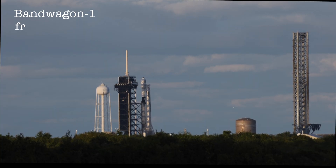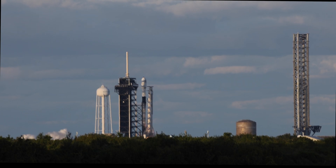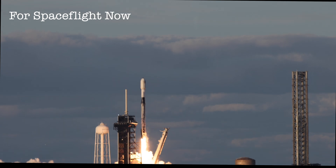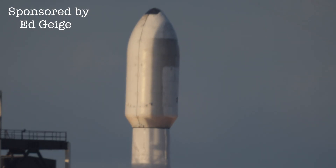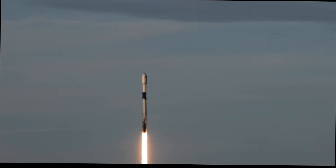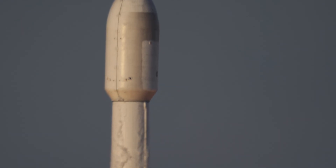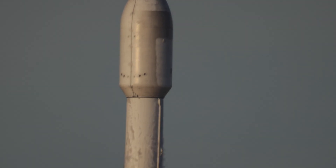Three, two, one — engine ignition and liftoff with a Falcon 9 rocket, nearly sunset as this Falcon 9 ascends from historic launch complex 39A. Now 15 seconds into flight. Getting some great views from our tracking team here. Let's listen to the roar of those 9 Merlin 1D engines.